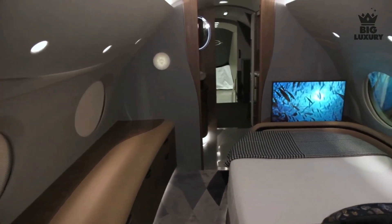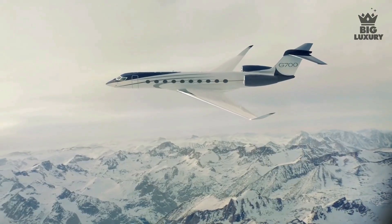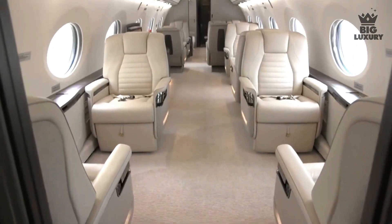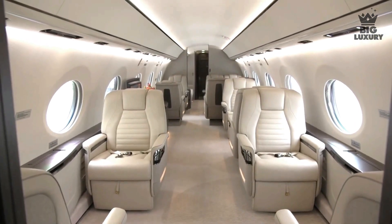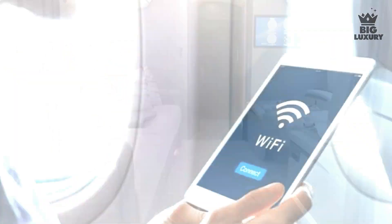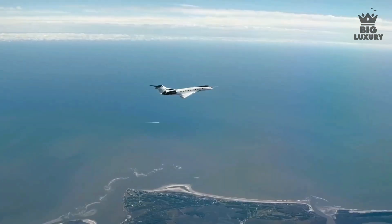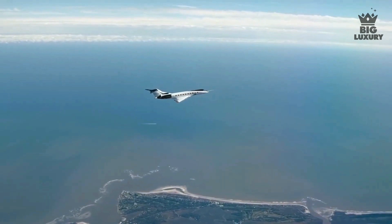The G700 is fitted with 20 of the largest windows in business aviation, flooding the interior with natural light to make the already large cabin feel even more spacious. The G700 also features smooth Wi-Fi so that you can stay connected when in the air for hours at a time.